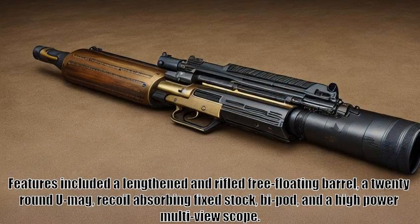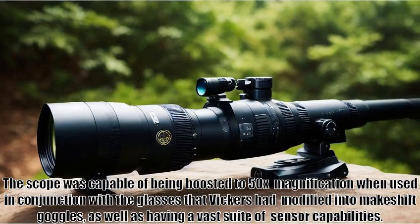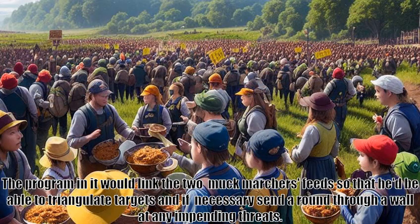But right now it was in its sniper configuration, per his request. Features included a lengthened and rifled free-floating barrel, a 20-round UMAG, recoil-absorbing fixed-stock, bipod, and a high-power multi-view scope. The scope was capable of being boosted to 50x magnification when used in conjunction with the glasses that Vickers had modified into makeshift goggles, as well as having a vast suite of sensor capabilities. An attachment to the bottom of the stock actually allowed it to be placed on a flat surface and remote-controlled by any interface linked to it. Vickers had it set up with his tablet and intended to use it to keep the rifle on target as he tracked the team's actions in the upcoming operation. The program in it would link the two muck marchers' feeds so that he'd be able to triangulate targets.